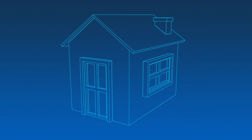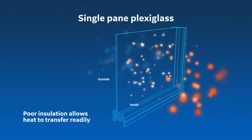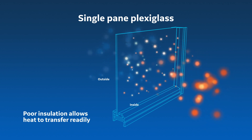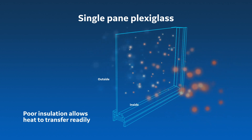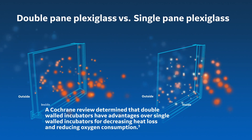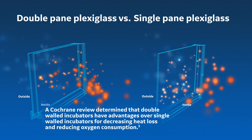Think of an incubator as a house made entirely of glass. Now imagine if this house was built with only single-pane glass. The thinner the walls, the colder the house. An incubator is no different. The double wall provides insulation between room temperature air and the warm air in the incubator, reducing the infant's radiative heat loss.